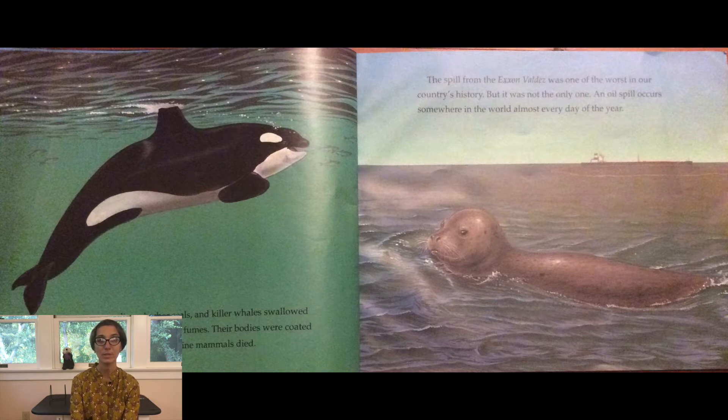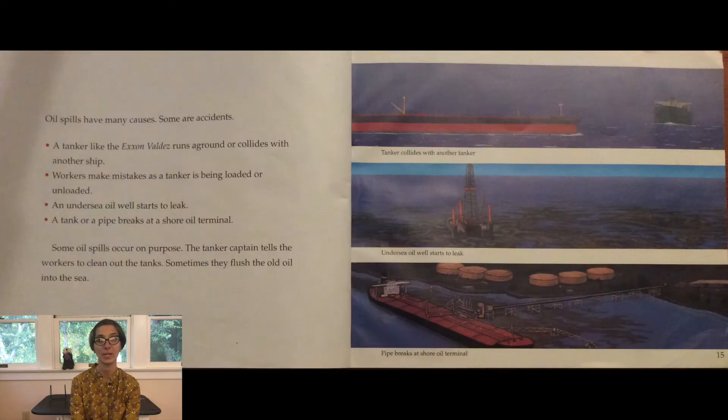The spill from the Exxon Valdez was one of the worst in our country's history, but it was not the only one. An oil spill occurs somewhere in the world almost every day of the year. Oil spills have many causes. Some are accidents — a tanker like the Exxon Valdez runs aground or collides with another ship. Workers make mistakes as a tanker is being loaded or unloaded. An undersea oil well starts to leak, or a tank or a pipe breaks at a shore oil terminal.